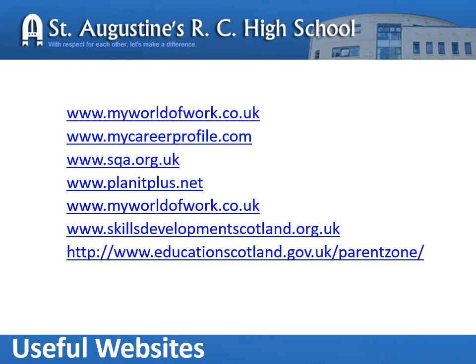And finally, here are some websites that you may find useful in discussing with your child their choices for the future. Your child is already familiar with My World of Work, as this is the key website that we use in class. Please do not hesitate to contact the school if you have any questions or queries. Thank you.